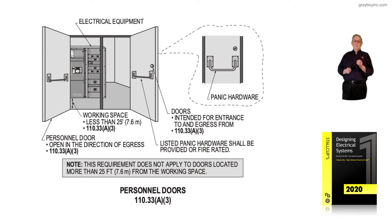If the distance is over 25 feet, then the NEC would not require panic hardware to be there. Notice the personnel doors in the illustration have to open in the egress direction, as required in NEC 110.33 A3. The hardware has to be listed panic hardware and shall be provided or rated according to what is present.